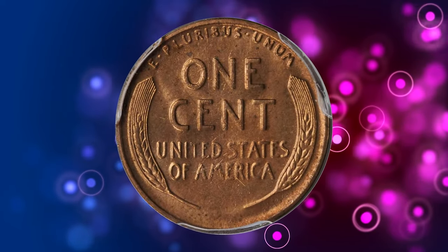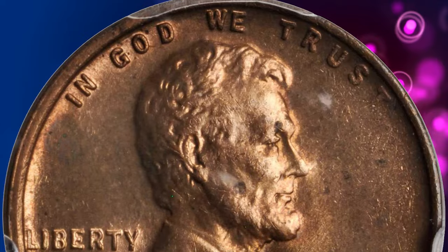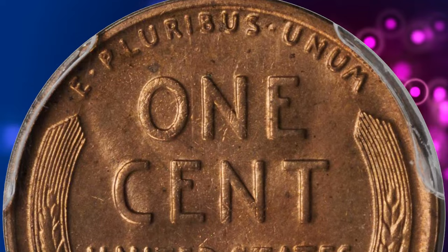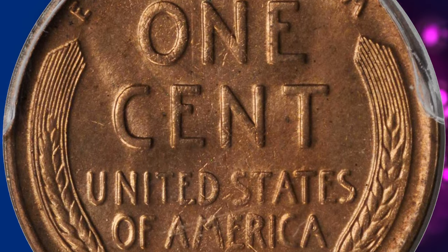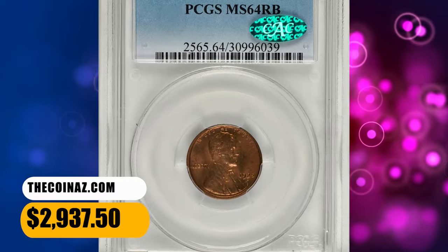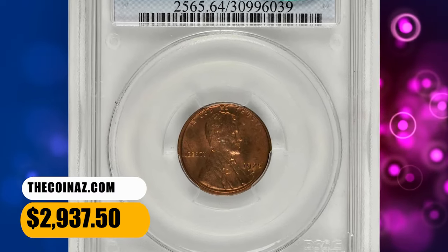Worn examples are quite common from widespread hoarding during the 1930s–50s, and mint state pieces of so-so quality are likewise available. Fully red gems are very rare and tend to be much darker in shade than Philadelphia mint cents. This penny ended up selling for $2,937.50.